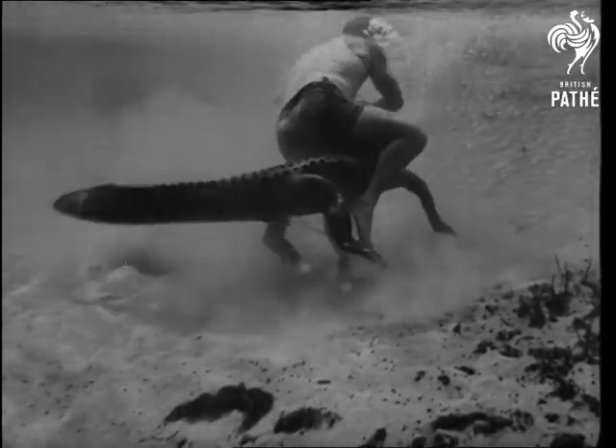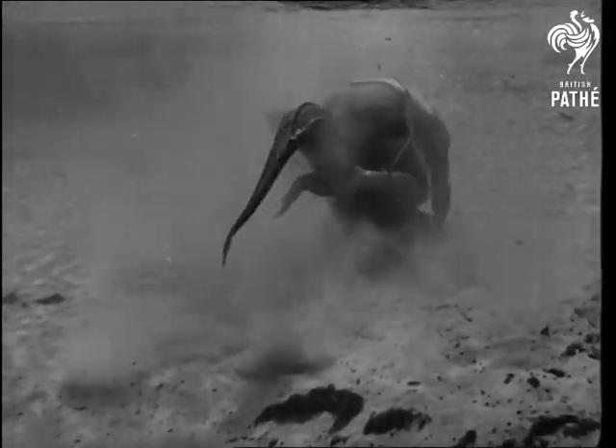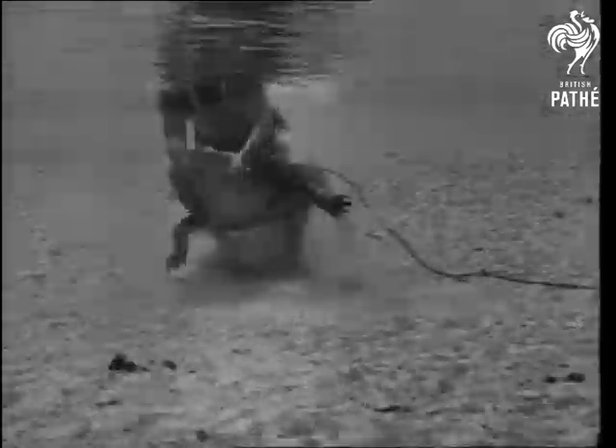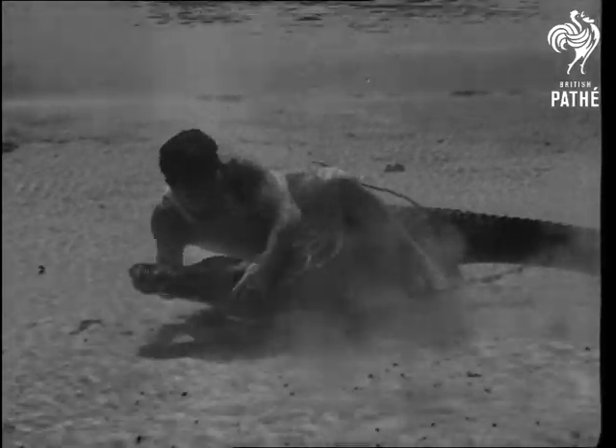When he turns over to snap your head off, you throw a noose over his snout and come to the surface for a breath of air — you'll need it. Like Dick Whittington, he'll turn again, but all you have to do this time is to see that he doesn't make a meal of you.